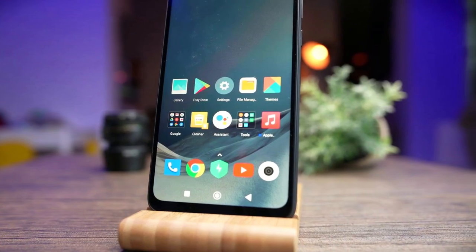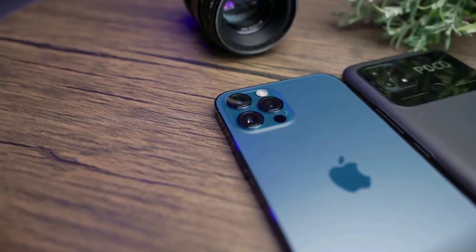This device is an excellent choice for anyone seeking a feature-rich smartphone with excellent performance.